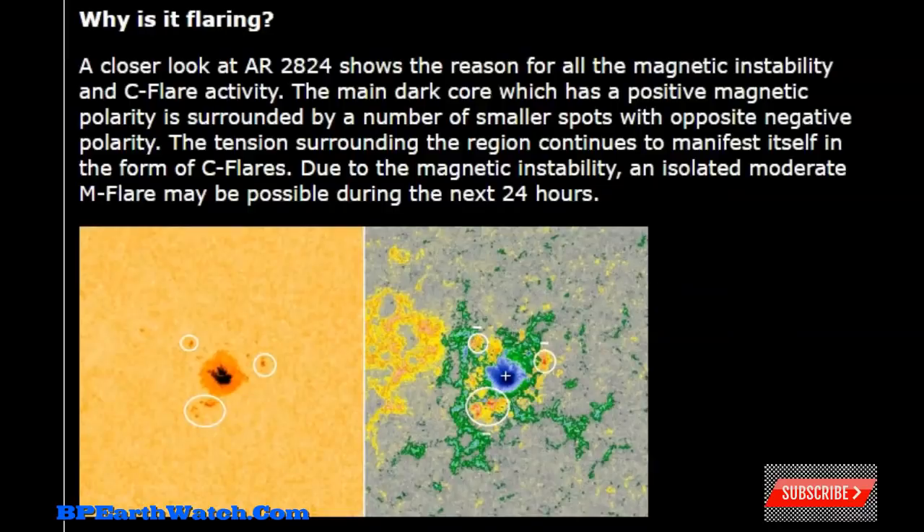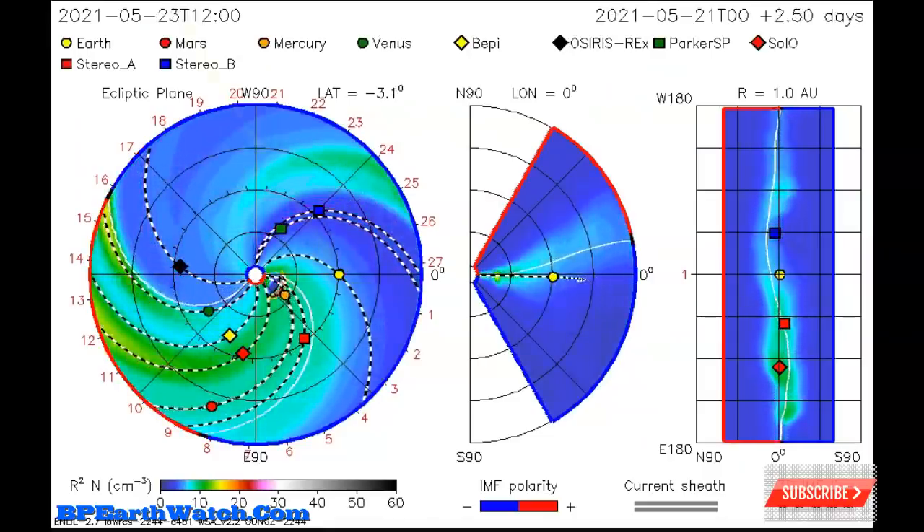I want you to be very careful. A closer look at AR-2824, which is the number of the sunspot, shows the reason for all the magnetic instability and C-flare activity. The last two flares since this article were M-flares — the next level up. The main dark core, which is a positive magnetic polarity, is surrounded by a number of smaller spots with opposite negative polarity.